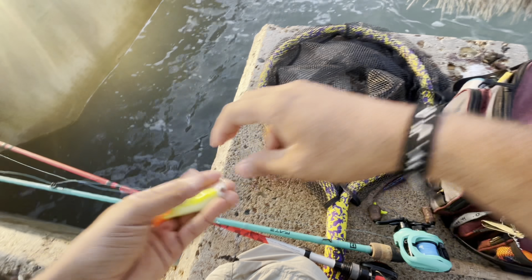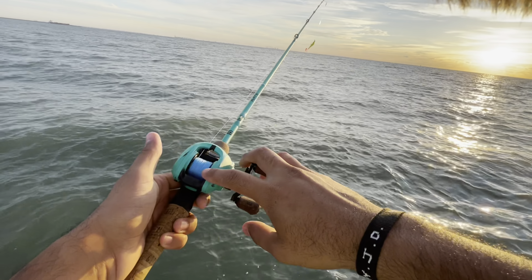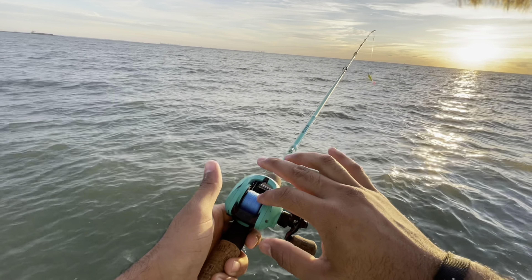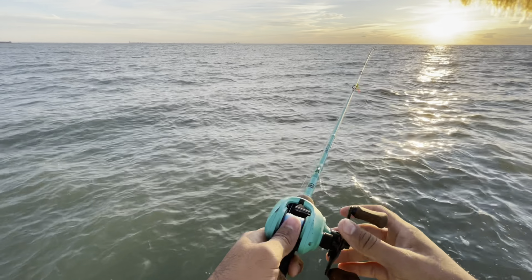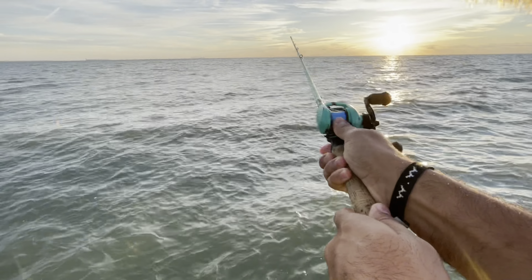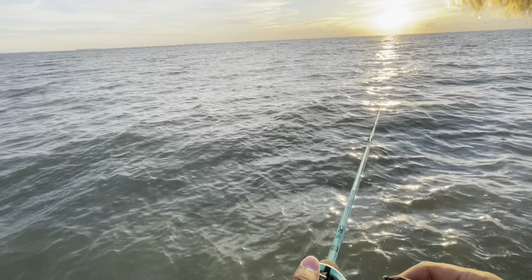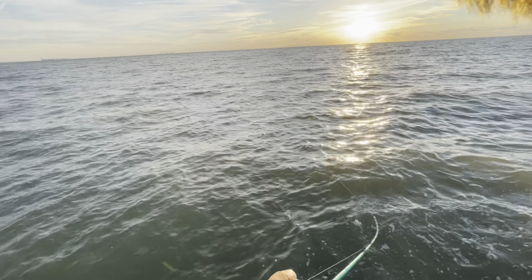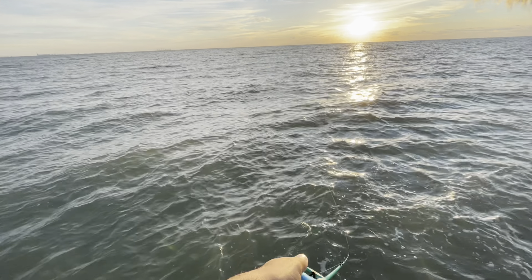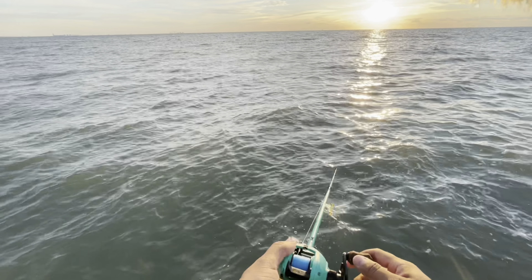All right, first cast! Before I had mono but I just re-spooled with braid, so I'm going to take it easy — I do not want to get a bird's nest. I loosened the tension up a bit so I can cast farther. I just wanted to make sure the braid didn't come out too fast. Looks nice in the water.